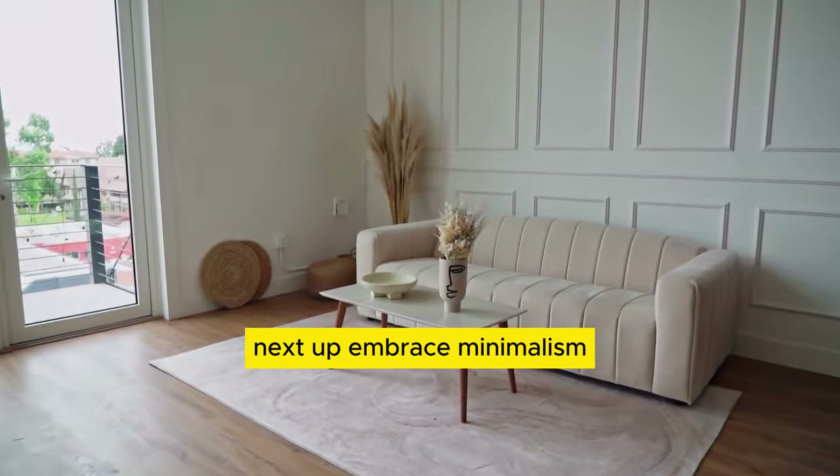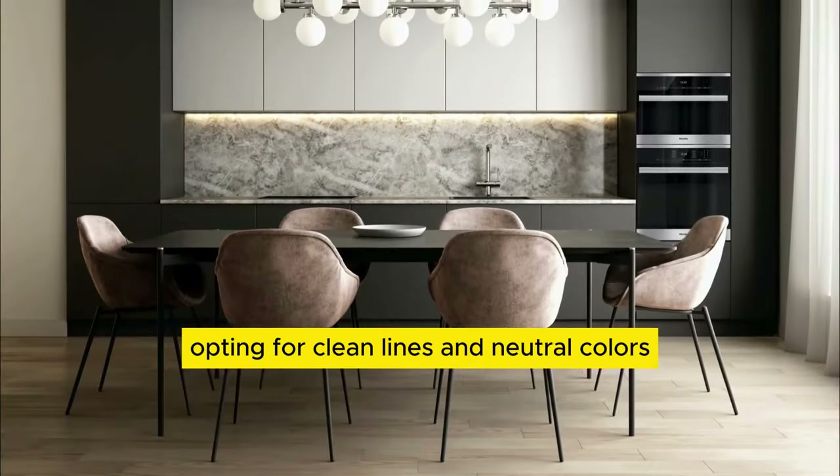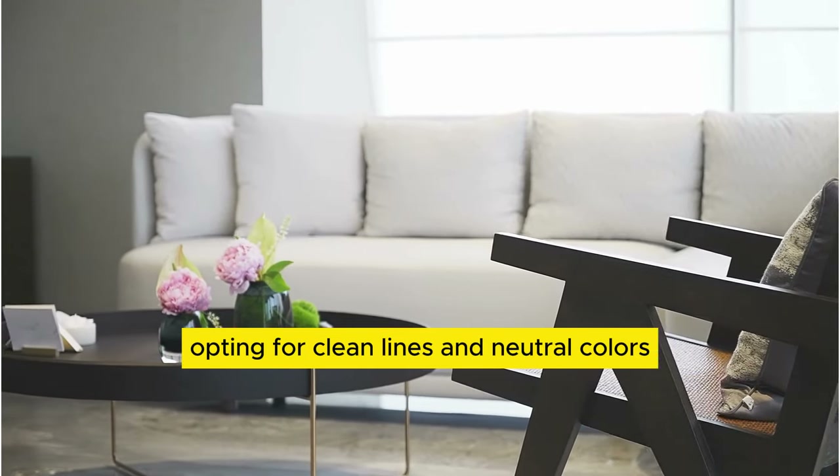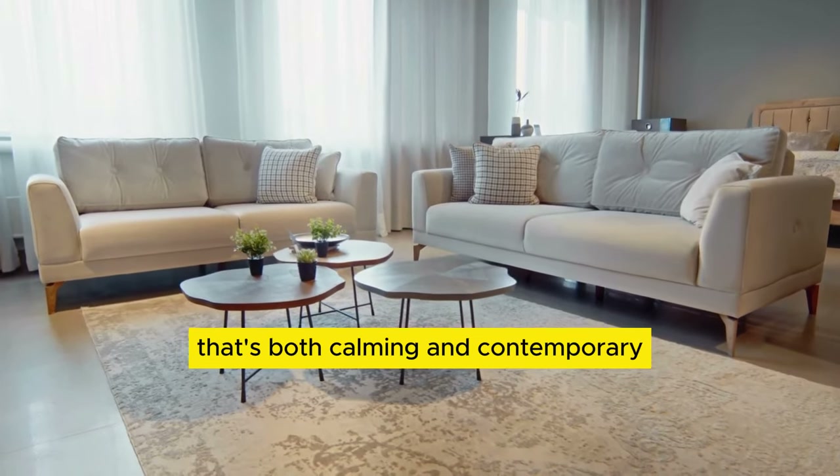Next up, embrace minimalism. Keep decor simple and streamlined, opting for clean lines and neutral colors. This creates a cohesive look that's both calming and contemporary.